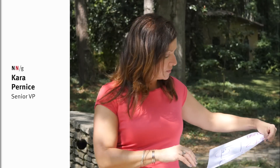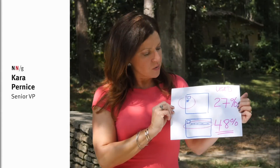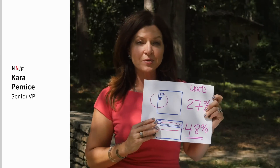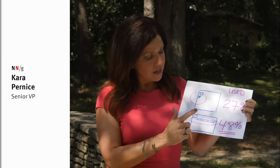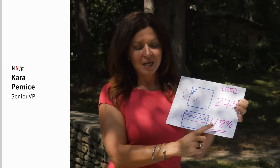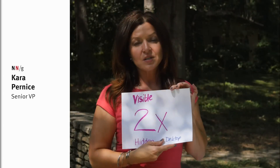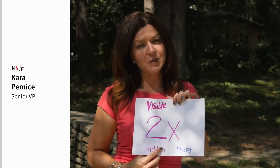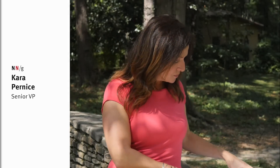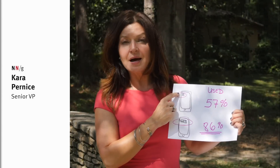It's a shame not to show those links on desktop when the screen real estate actually affords it. On desktop, people used the hamburger menu in only 27% of cases, whereas they used visible navigation with links exposed in 48% of cases — that's twice as much usage for visible navigation over hidden navigation on desktop.